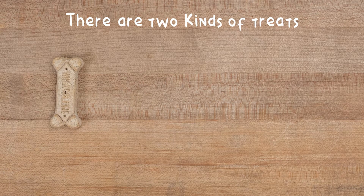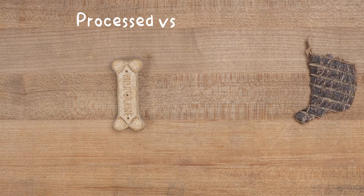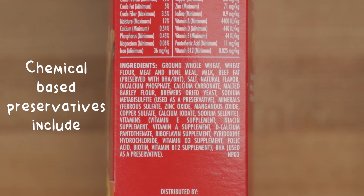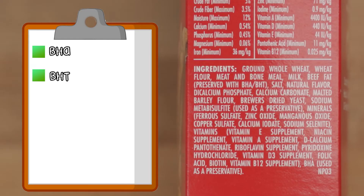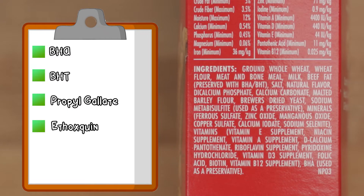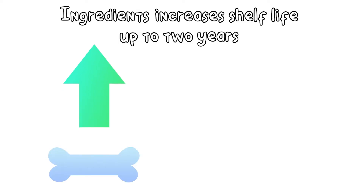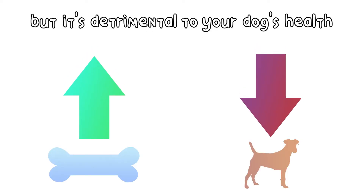We're going to put treats in two categories: processed versus single-ingredient. Processed treats will have preservatives added to them to increase their shelf life. Examples of chemical-based preservatives include BHA, BHT, Propyl Gallate, Ethoxyquin, TBHQ, and Sodium Metabisulfite. These ingredients increase the shelf life up to two years, but they also come with a price.